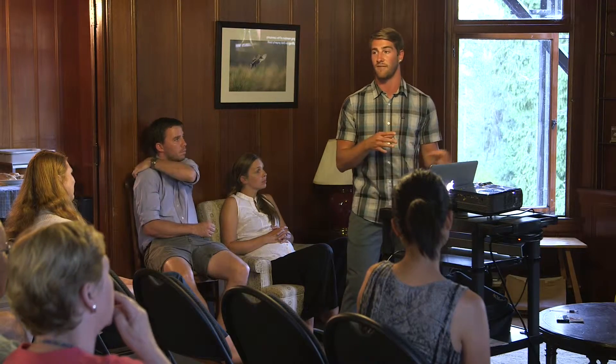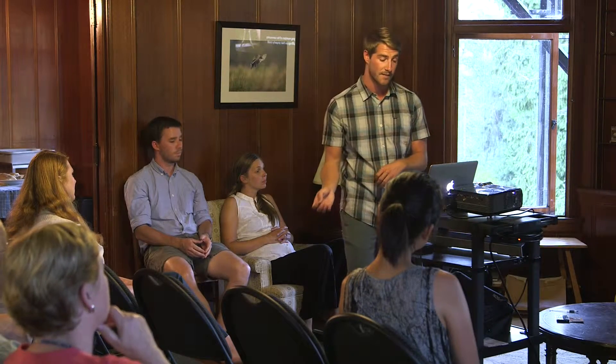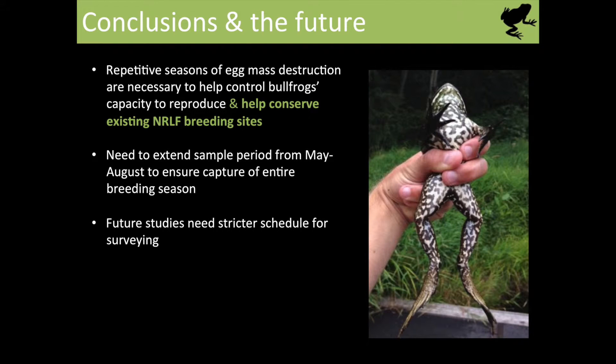We need to extend sampling through to the end of August so we can make sure we identify as many egg masses as possible and get an accurate representation of how many bullfrogs are actually reproducing in wetlands where we have red-legged frogs. In tune with that, we need a stricter schedule for surveying for egg masses, because bullfrog eggs can be laid, matured, hatched, and disappear within seven days — so we need to visit these wetlands every five to six days at minimum to catch them while they're still immature enough to be netted.